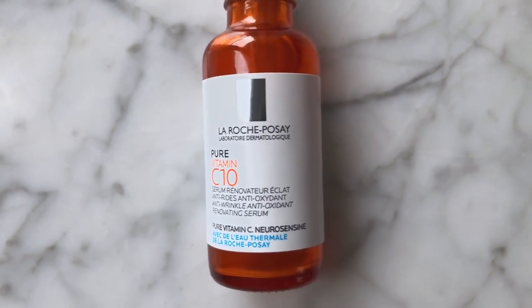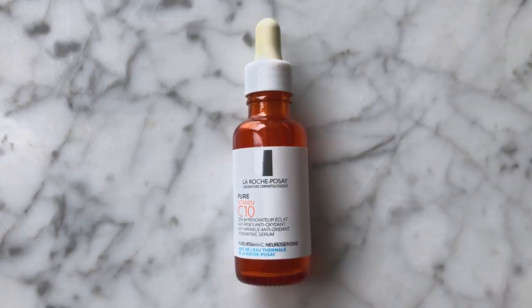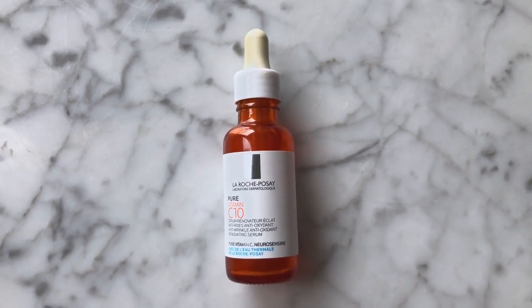Hi, how are you all doing? I'm very excited today because I will give you my honest review of the La Roche-Posay Pure Vitamin C Serum. In this video I will talk about whether I like this product or not, whether I will recommend people to buy it or not — from the perspective of the product ingredients, from the usage itself, and from the texture. If you're wondering if you should give this product a try, make sure you keep on watching.